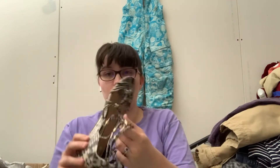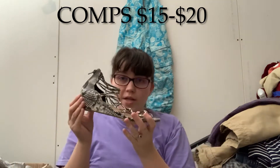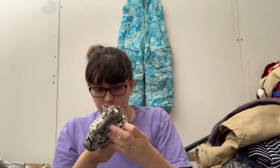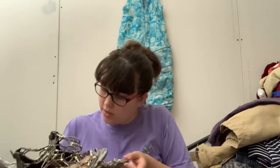Next, these are some Aldo — little wedges, like gladiator wedges. Here's the size. These are women's 8. Definitely can sell these. I don't see anything glaringly wrong with them. I usually will look up comps and put them on the screen for you guys.